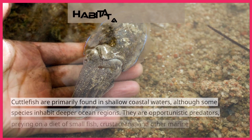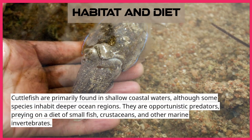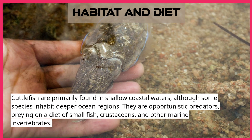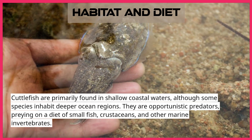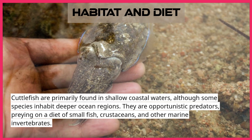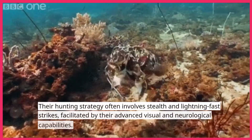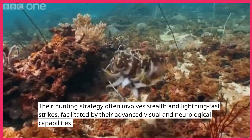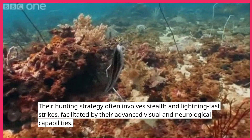Cuttlefish are primarily found in shallow coastal waters, although some species inhabit deeper ocean regions. They are opportunistic predators, preying on a diet of small fish, crustaceans, and other marine invertebrates. Their hunting strategy often involves stealth and lightning-fast strikes, facilitated by their advanced visual and neurological capabilities.